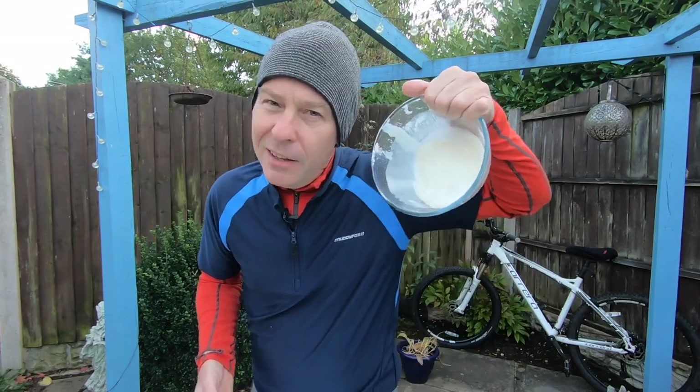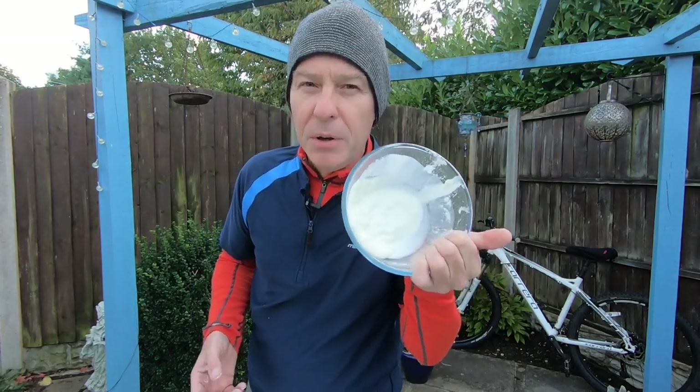Sometimes it's actually worth paying a little bit more for your helmet. Some modern helmets are incorporating energy-absorbing materials — things like D3O. Now that sounds quite fancy, but you've probably already come across something very similar: cornflour, or oobleck.